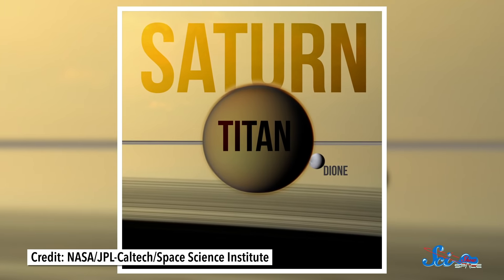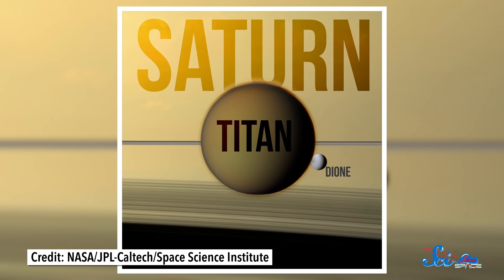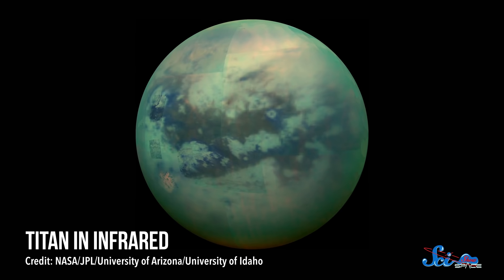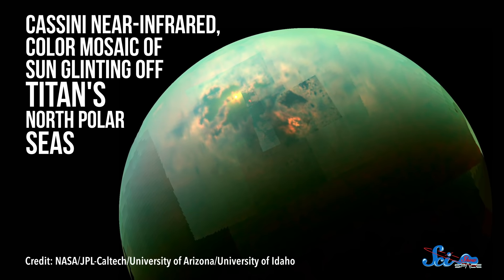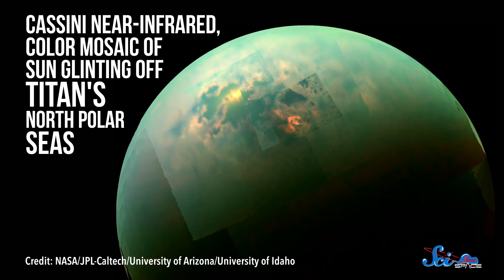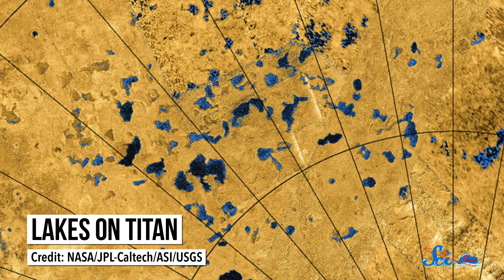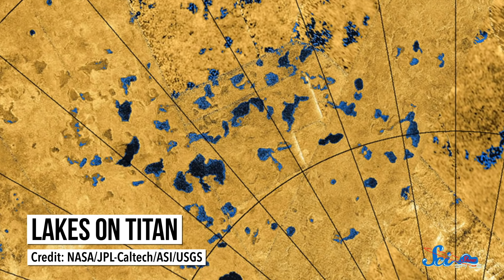Of all the places in the solar system, Titan might be the one that most closely resembles Earth. There aren't, like, trees growing everywhere or anything, but Titan does share a striking number of features with our planet. For one, it's the only other place in the solar system with a bunch of liquid on its surface. Since the temperature on Titan is roughly negative 180 degrees Celsius, that liquid is mostly ethane and methane, not water. But still, it's a place with oceans, rivers, and lakes, and it even rains on Titan.